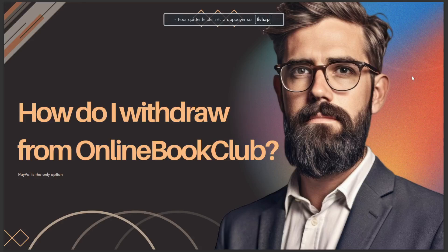In today's video I talk about how to withdraw from an online book club. The answer is PayPal — it's the only option. I hope this is the answer you've been looking for.